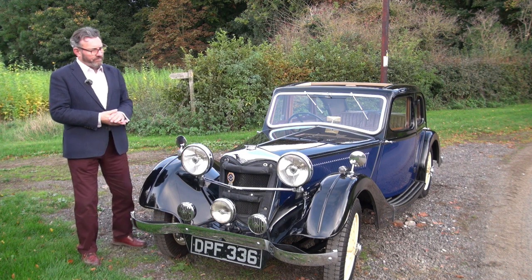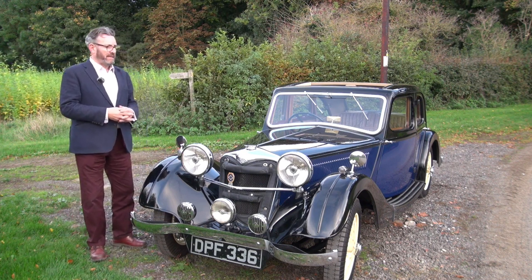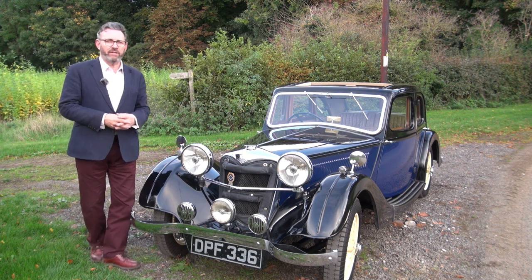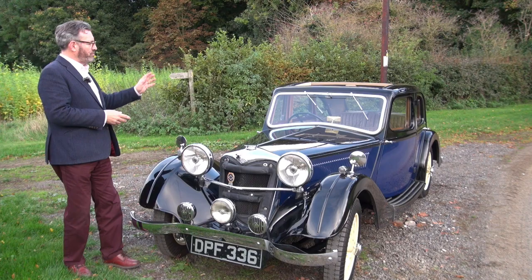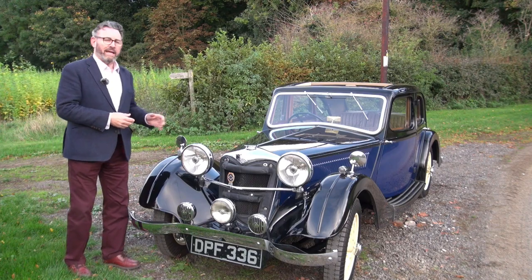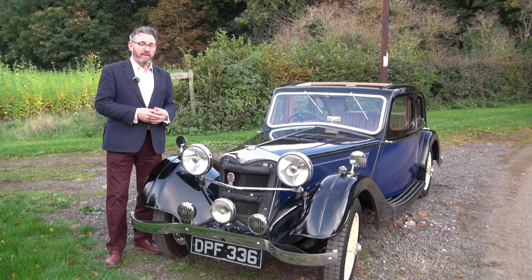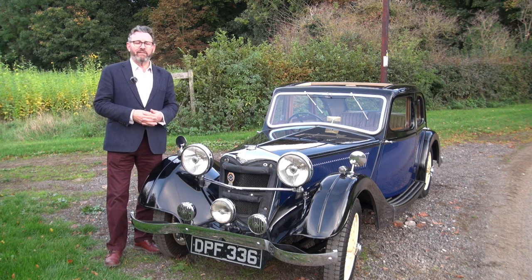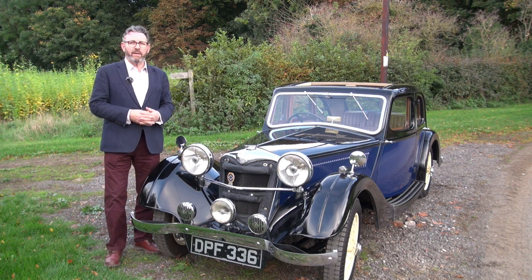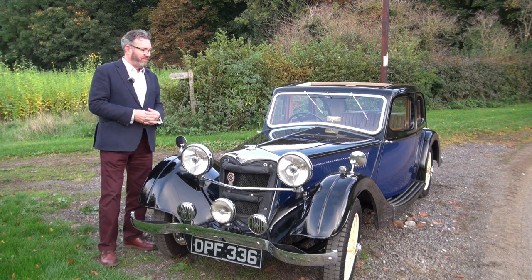For those of you who know a little bit about Riley, they were a very innovative company. Probably the most striking feature of this car, apart from the very 1930s streamlined styling, is the fact that it had a 1726cc six-cylinder twin-cam engine. At a time when lots of manufacturers were still providing cars with side-valve engines, this was quite a high-performance machine — reputedly capable of 85 miles an hour.